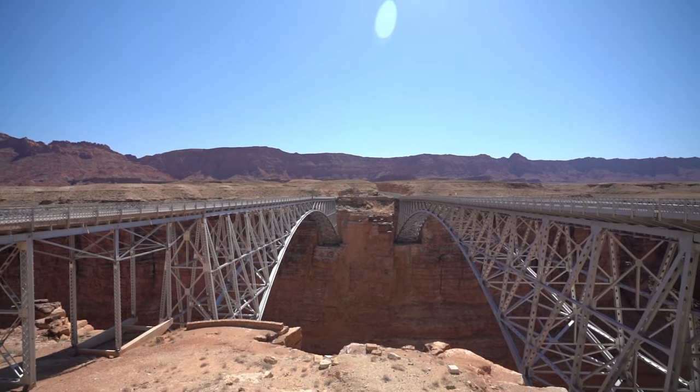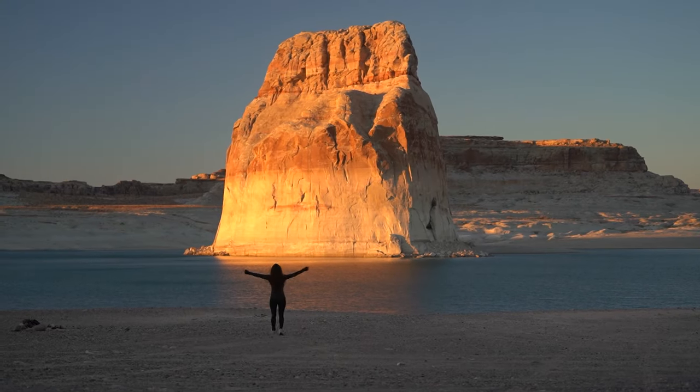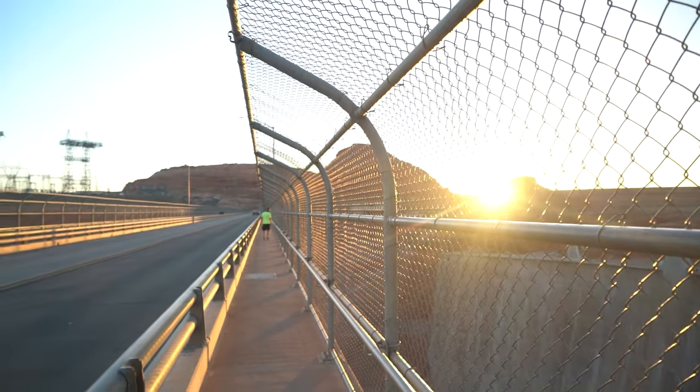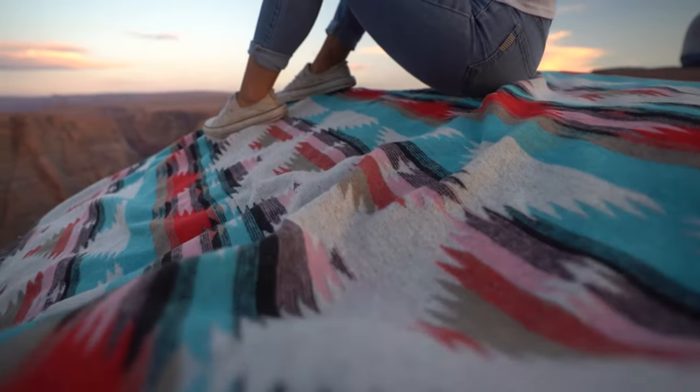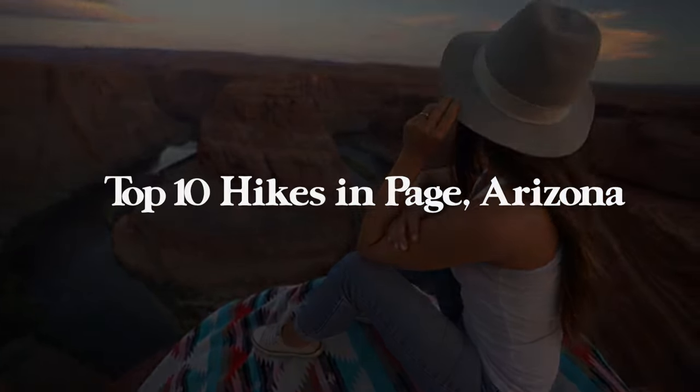If you haven't visited, it is definitely a place you'd want to add to your travel and hiking bucket list. You could spend weeks here and still not see it all. Anyways, let's hop right into my top 10 hikes in Page, Arizona.